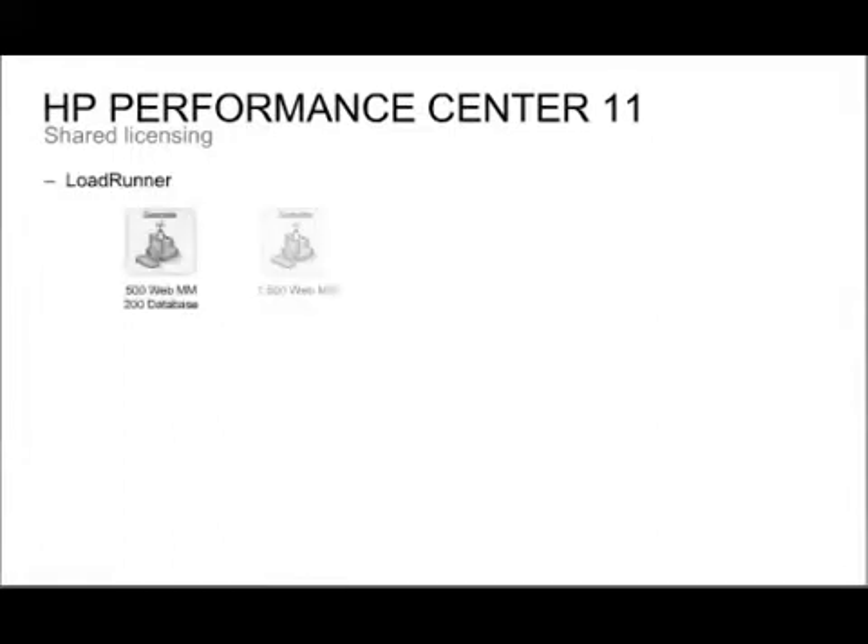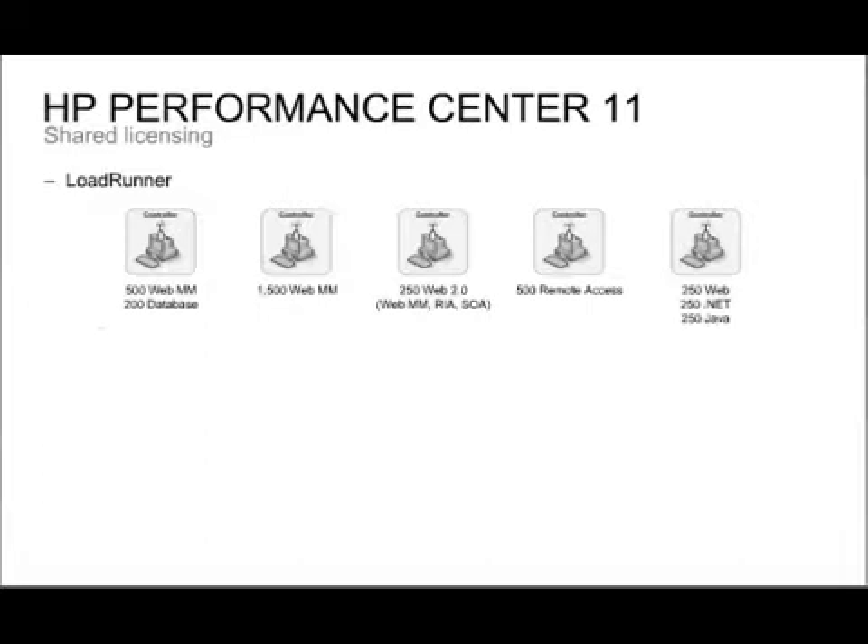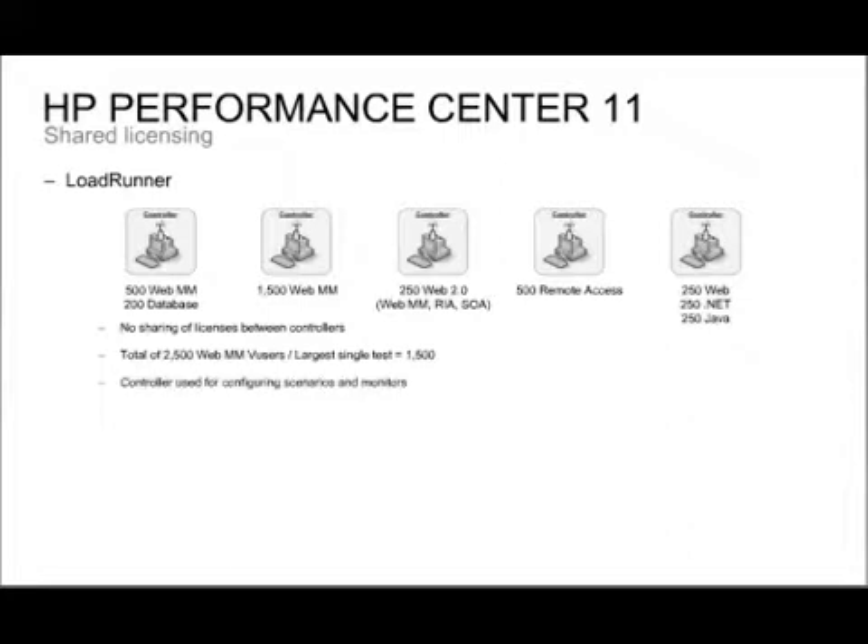LoadRunner is licensed on a controller basis with no sharing of licenses between controllers. For example, a customer with five LoadRunner controllers with different license levels might own 2,500 web users in total, but the largest test they can run is 1,500 — the amount on their largest single controller. Also, when configuring a test or setting up monitors, you're consuming that controller license, so a project might book a controller for a whole week but only use 10 to 15 hours of actual testing.